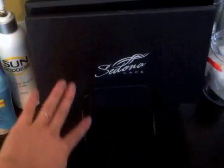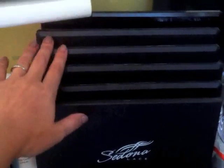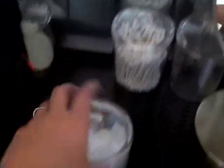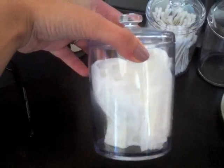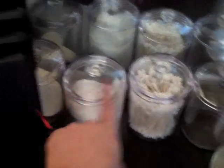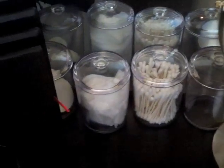Then I have my palettes in this little file holder thing — I have Sedona Lace, four Coastal Scents, and one from Profusion that Kate got me in our swap. And then I have these little acrylic canisters that I got at Meijer: this one has sponges, this one has baby wipes, this one has Q-tips, and this one usually has makeup remover wipes but I'm out of them.